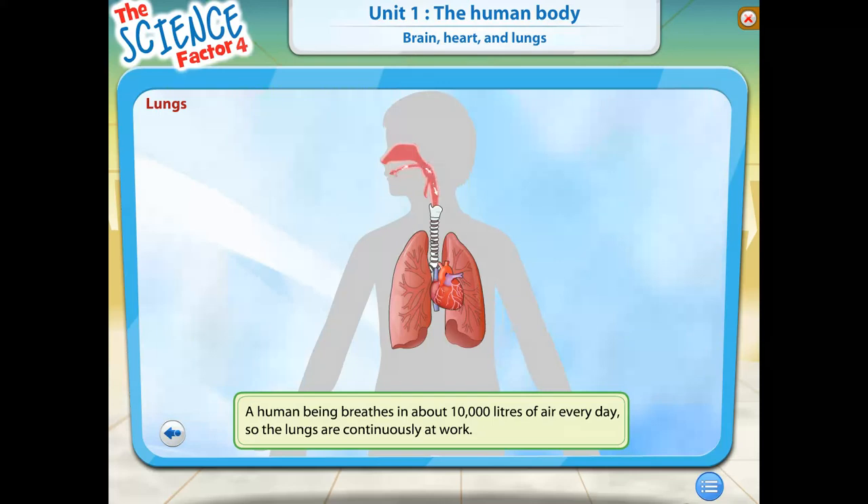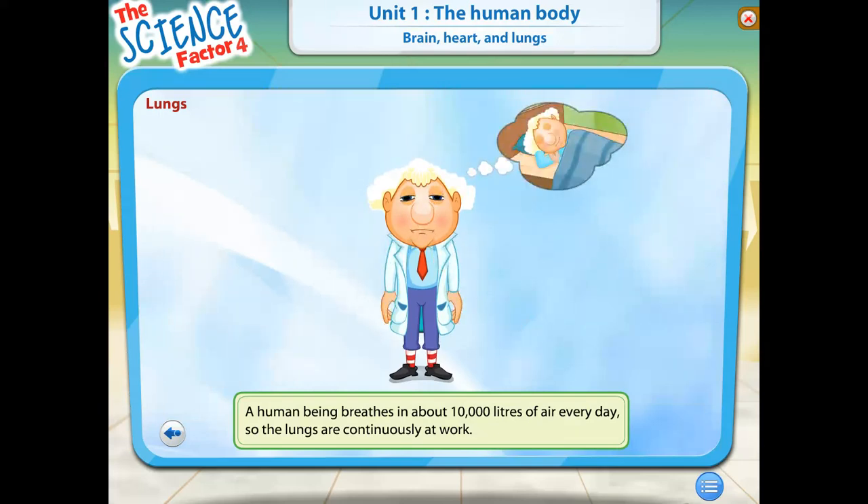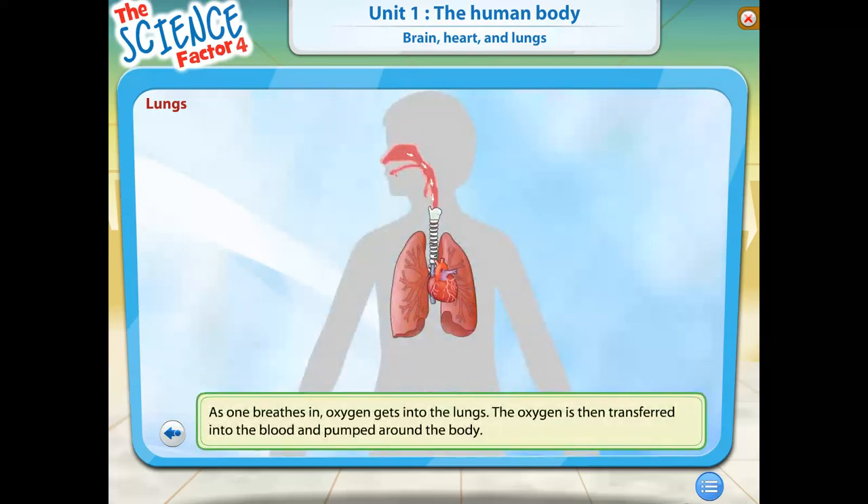Your lungs work continuously throughout your life. Every day you breathe in about 10,000 liters of air. Now I'm even more tired — 10,000 liters of air every day! I'm going to lie down.